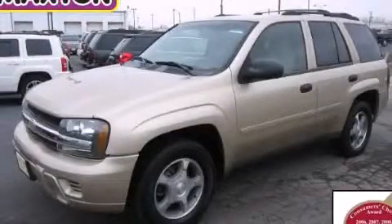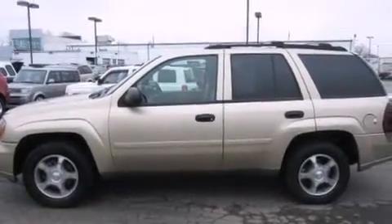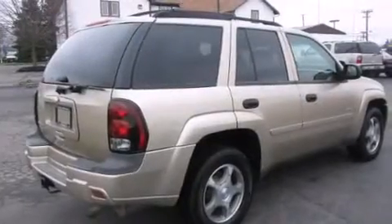This is a 2006 Chevrolet Trailblazer — a big SUV for big fun. It features a 4.2-liter six-cylinder engine and automatic transmission.